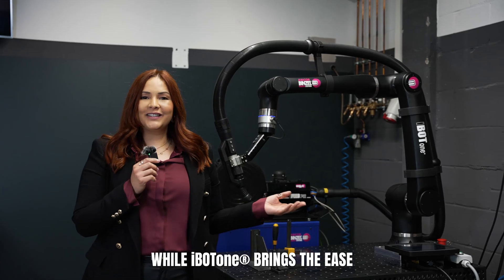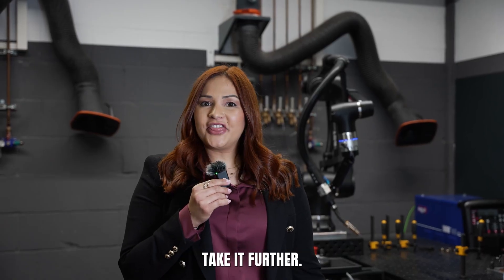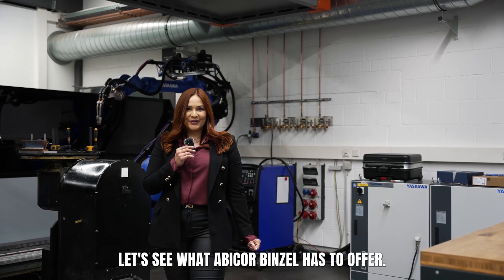While the iBolt 1 brings ease to welding automation, other robotic systems take it further. Let's see what Abicorp Benzel has to offer.